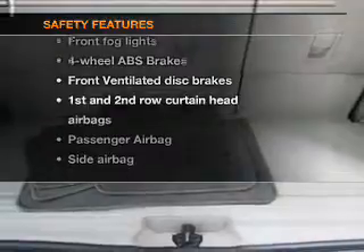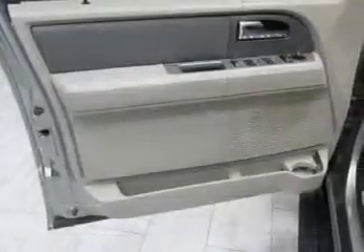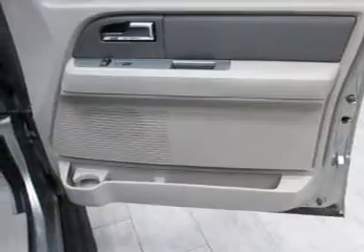If safety is a high priority, rest assured knowing these top safety components are included: front ventilated disc brakes, curtain head airbags, passenger airbag, side airbag, traction control, stability control, low tire pressure warning. Our website offers more information on all of our vehicles.